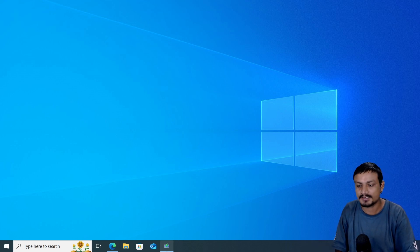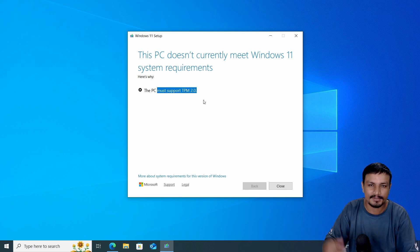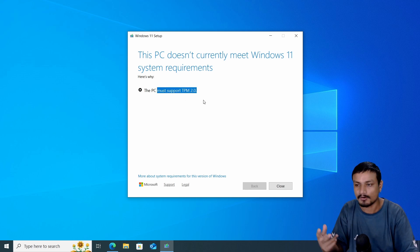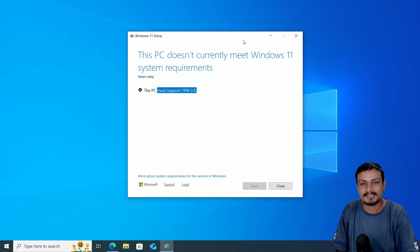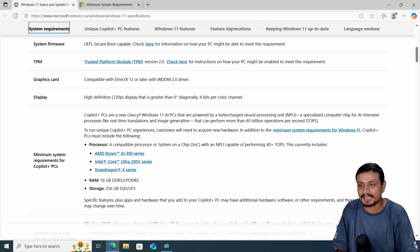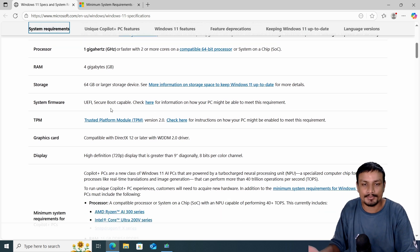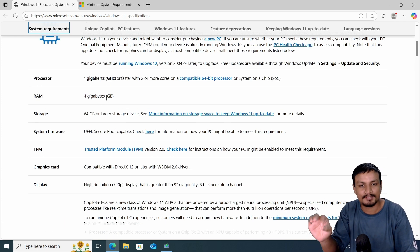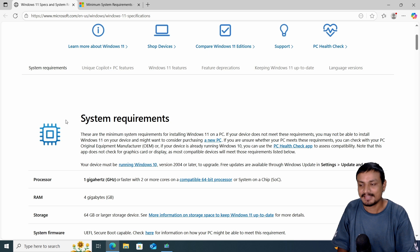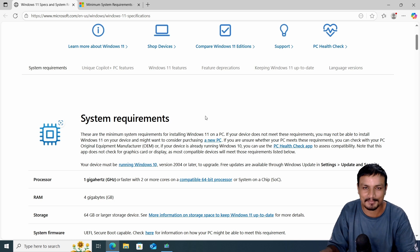If you think your PC can't run Windows 11 because you got the message saying your PC doesn't support it — maybe because you don't have TPM, your CPU isn't supported, you have less RAM, or you don't have an SSD — the reality is your PC can run Windows 11 just fine. And I'm not saying that; Microsoft says it. The official Windows 11 system requirements website lists things like TPM, secure boot, UEFI, SSD, and at least 4GB RAM, but what most people don't know is that this is actually a preferred system requirement, not a minimum system requirement.